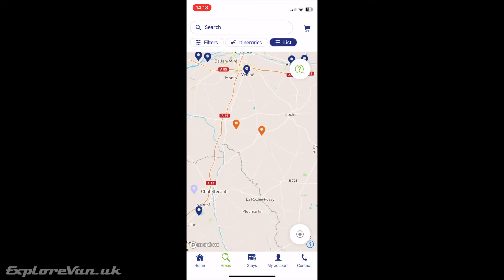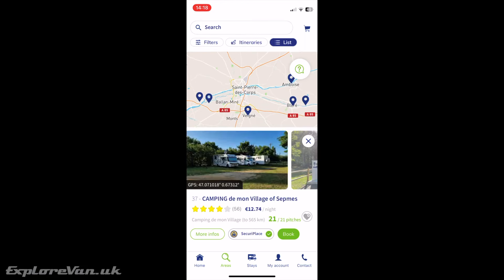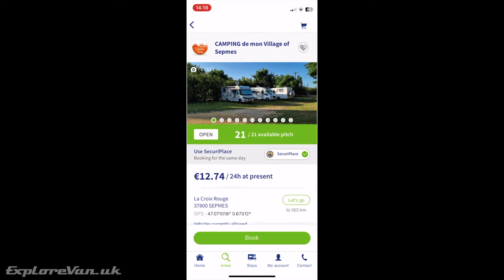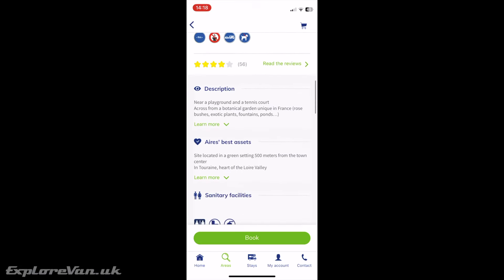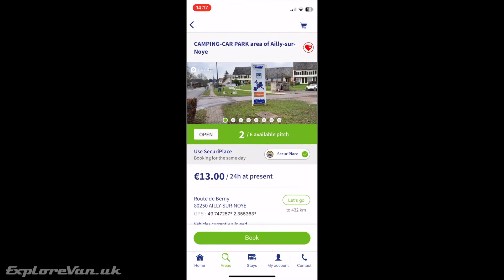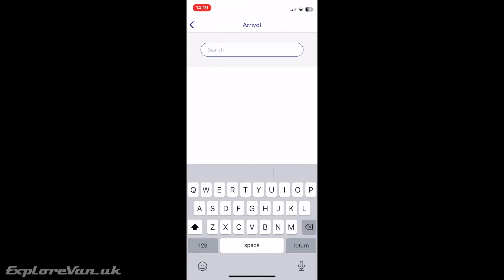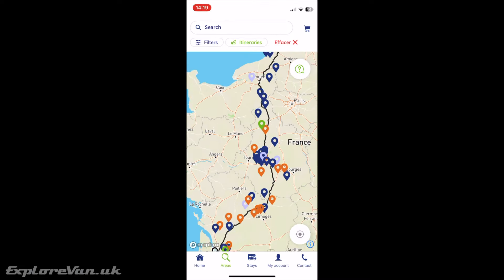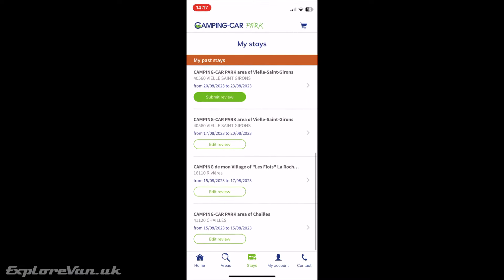In the app you can search by location or browse the map. You can see the details of each stopover including how many spaces are available right now. You can add locations to your favourites to retrieve later, and if you're heading on a trip you can set your departure and arrival points and it will show all available stopovers on your route. You can also view your past stays and submit reviews.